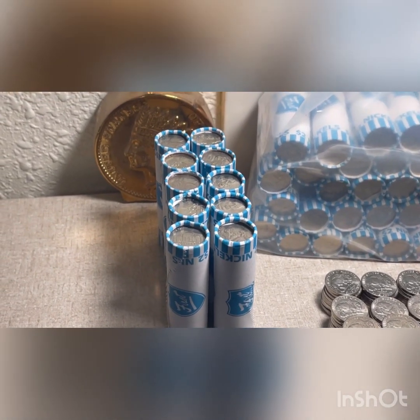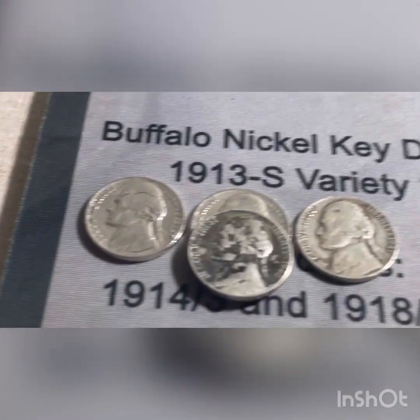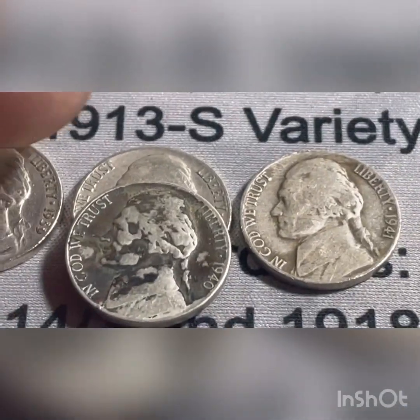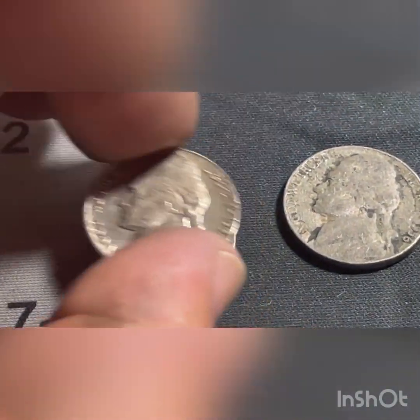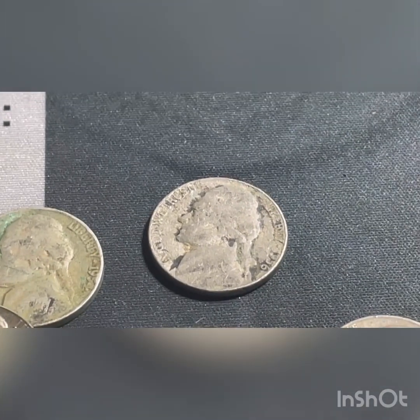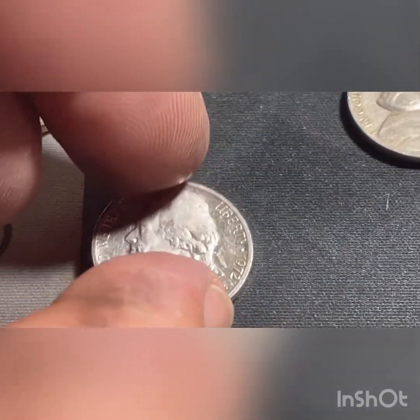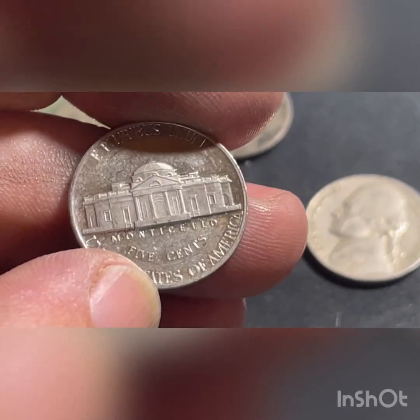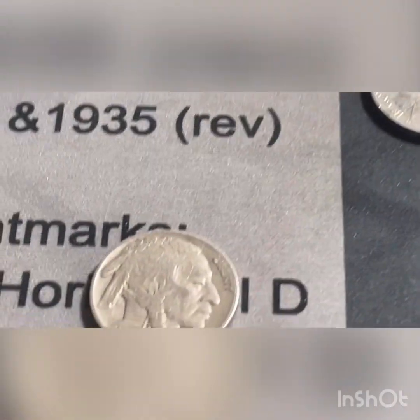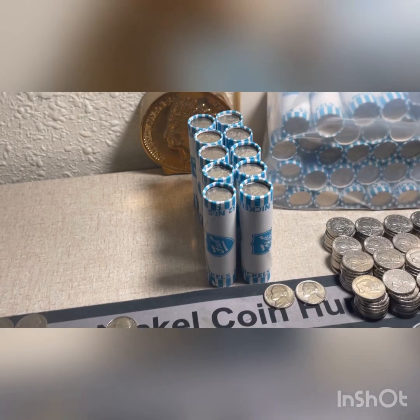We've got ten rolls left out of this bunch - twenty dollars, ten rolls. We're going to add to our finds: 1939 Philadelphia, two 1940 Philadelphias in pretty bad shape, 41 Philadelphia, two 54 Philadelphias also in bad shape, 56 Philadelphia in bad shape, 58 Denver. We found a 1972 proof nickel that's been in circulation a bit - we'll keep that. And that 1936 Philadelphia-minted buffalo nickel.